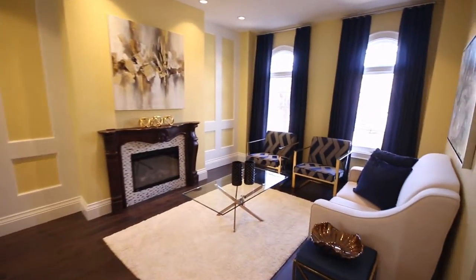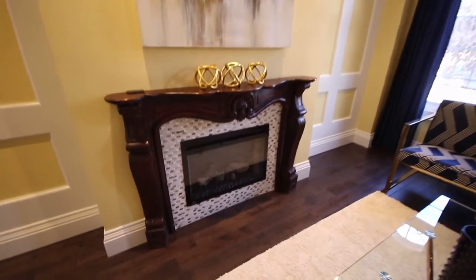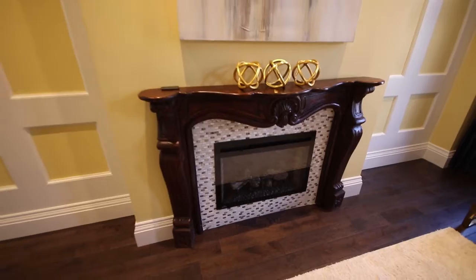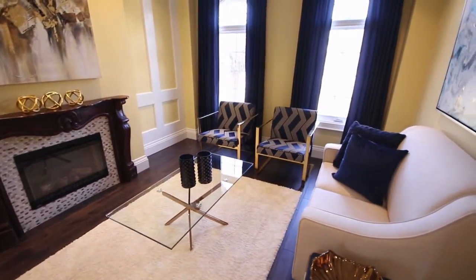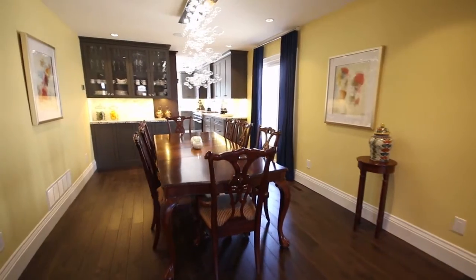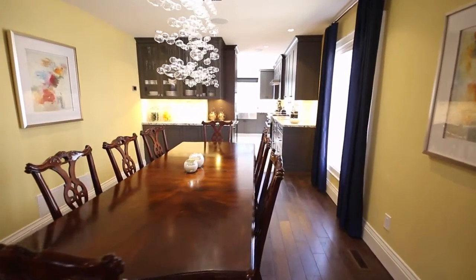Notice the hand-carved, one-of-a-kind mahogany fireplace. It has a Napoleon electric fireplace insert with a remote control. This is a sunken living room. We have six pot lights with anti-glare trim around the outside, and all the bulbs are LED.